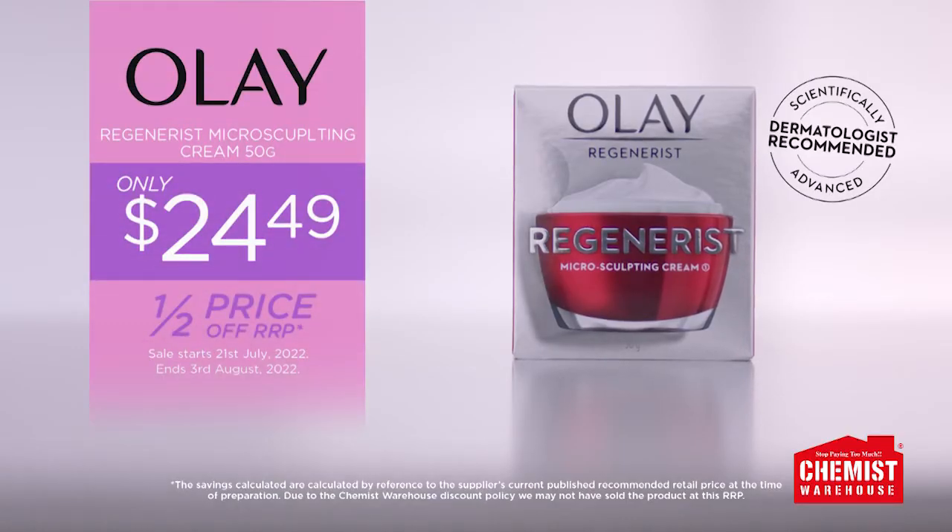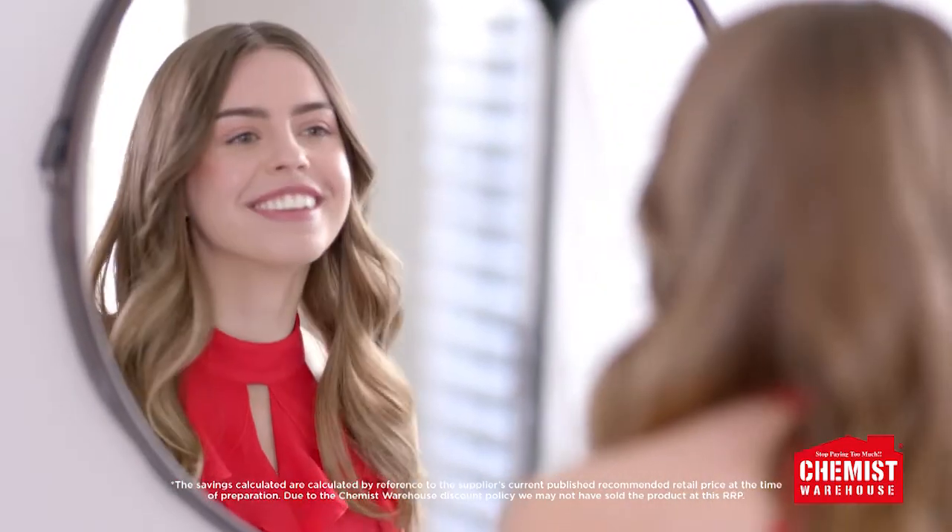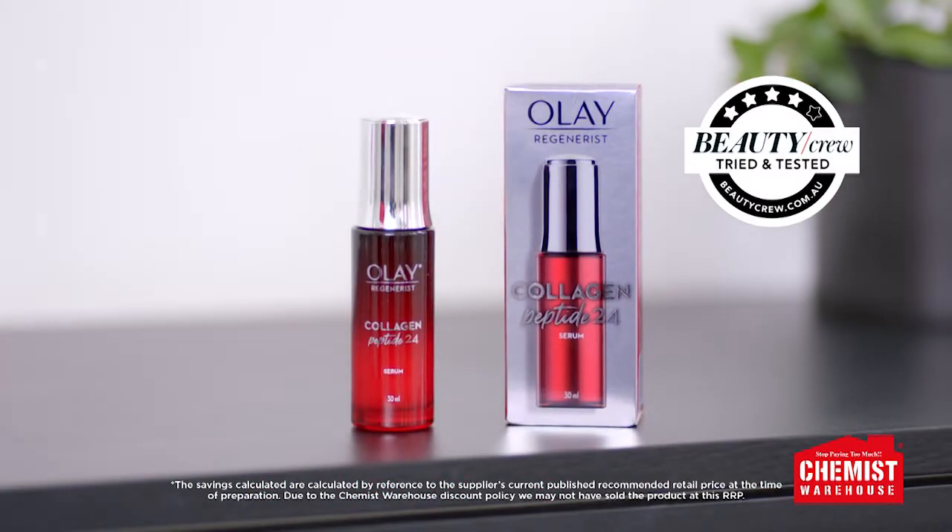Olay Regenerist Microsculpting Cream is $24.49 at Chemist Warehouse. For all-day bouncy skin, pair with Olay Collagen Peptide 24 Serum.